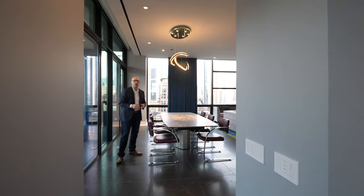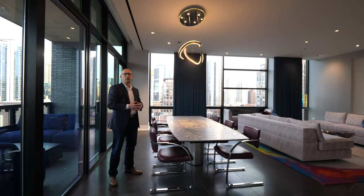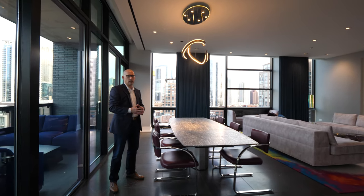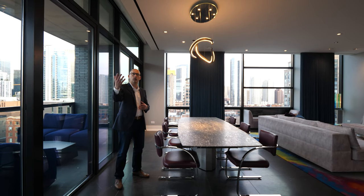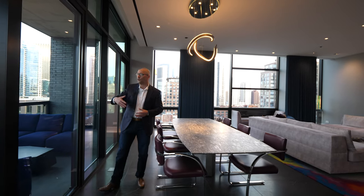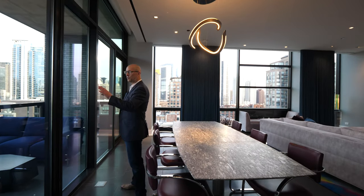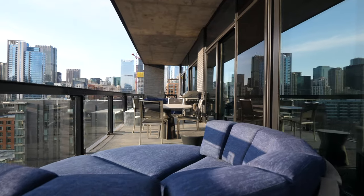Now you're entering the formal dining room and formal living room. Again, massive rooms, big volume, fabulous light, great for entertaining, and it's such a seamless transition from the kitchen great room to the dining room and living room. This also has direct access to the east-facing deck, which spans the entire width of the unit.